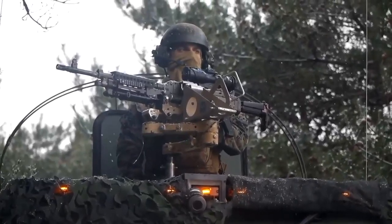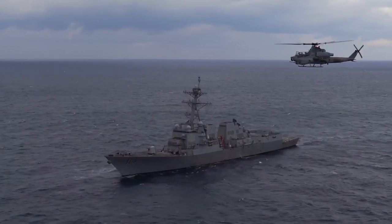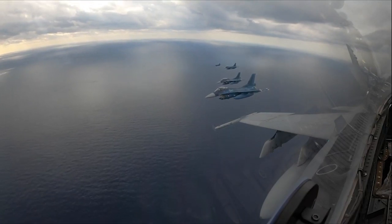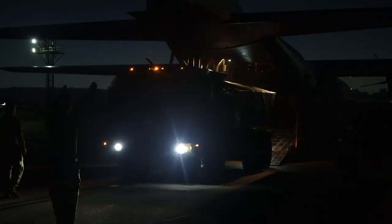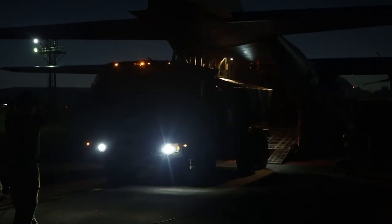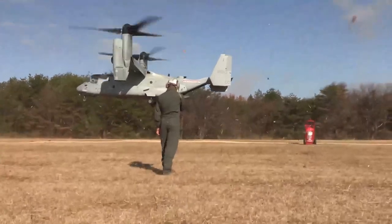We want to bring every domain to the fight. We don't want to leave anything off the table. It's important that we capitalize on all the strengths and capabilities that the Joint Force provides in order to enable the stand-in force to conduct sea control and sea denial actions.